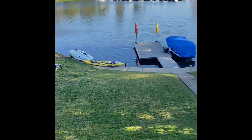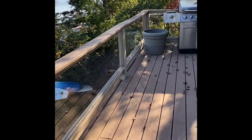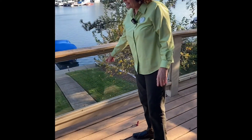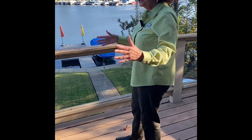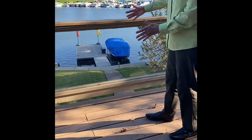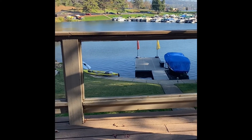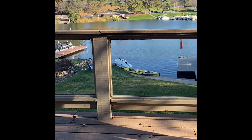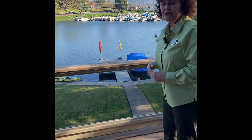We have a Trex deck, and I really like this extra feature: the plexiglass railing. This is the way to enhance your view — you look right through the glass from outside and can see the lake, the lawn, the dock, the marina, and the clubhouse. Normally people have those little slats of wood, which really does impede your view.